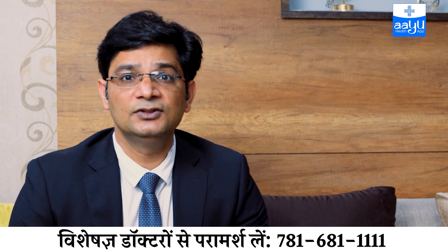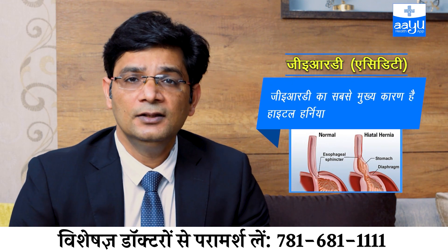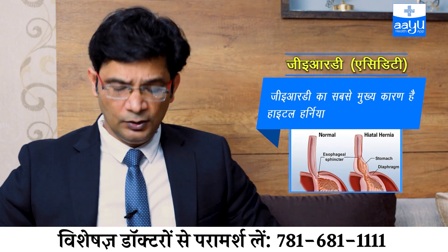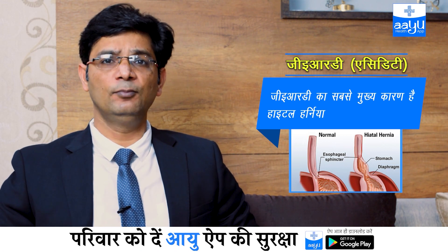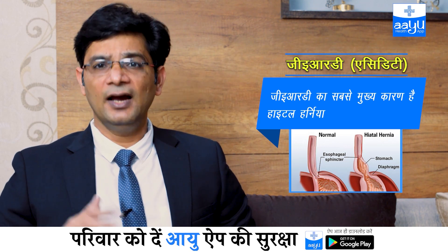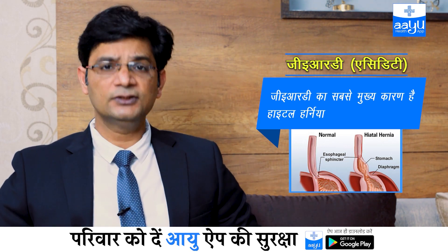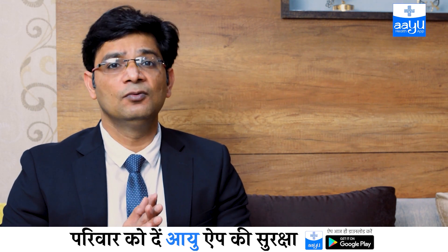One of the most important causes of GERD is a defect in the body which we call a hiatal hernia. When there is a hiatal hernia, a small part of the stomach moves up into the chest. Normally the stomach sits in the upper abdomen, but with a hiatal hernia it moves into the chest area, disturbing the normal mechanism at the esophagus-stomach junction — what we call the lower esophageal sphincter, or GE junction.